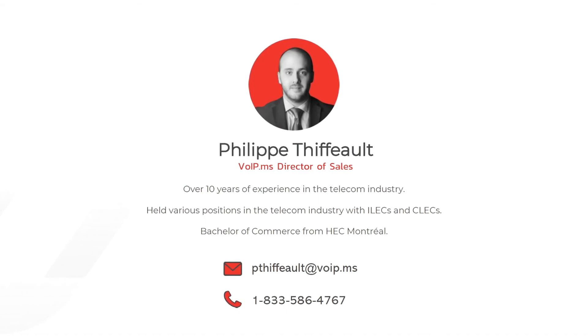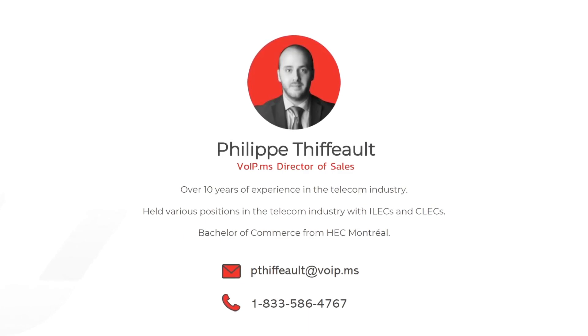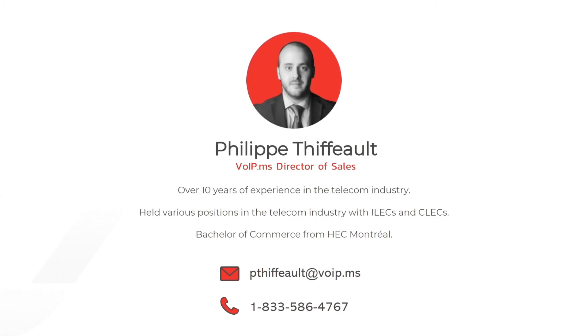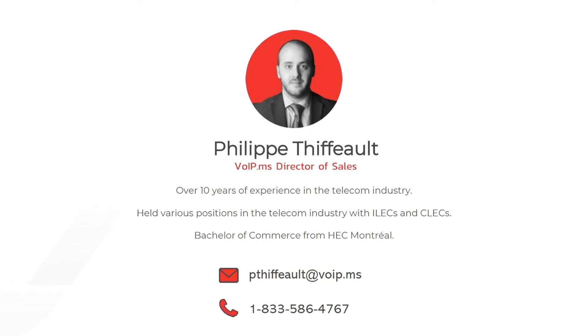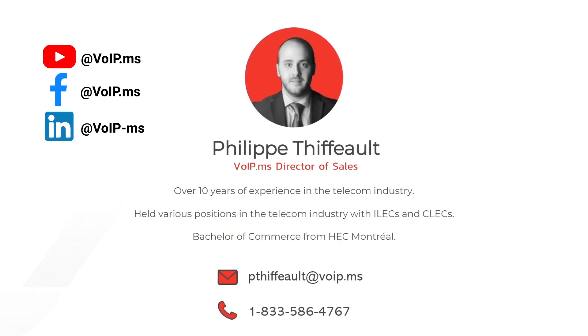This brings us to the conclusion of Part 1 of this tutorial series. The next tutorial, Part 2, will cover basic reseller configuration, rates and package management, and client's account management. Part 3 will cover reporting tools, the client's interface, feature management, and a couple of tips and tricks. Please subscribe to our YouTube channel, like us on Facebook, and follow us on LinkedIn. I'm Philippe, Director of Sales, and I'll see you in the next one.